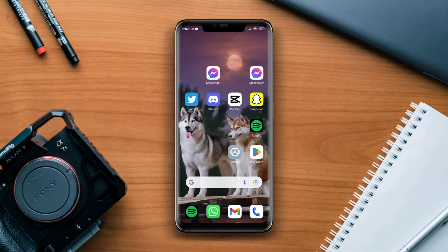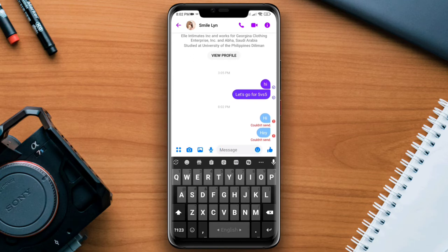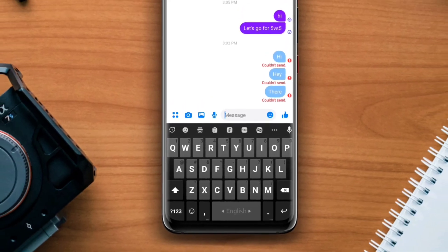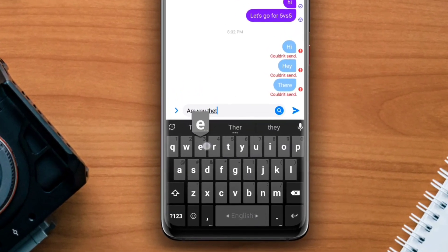Is your Facebook Messenger unable to send or receive text messages or voice messages? Some Facebook Messenger users have been saying that their Messenger is unable to send or receive any messages.